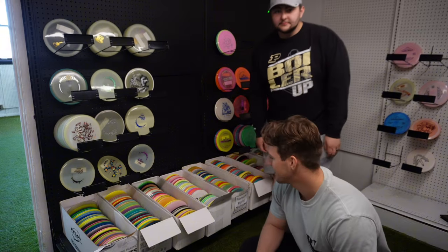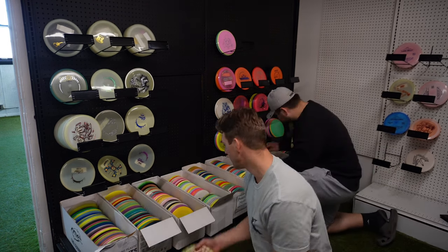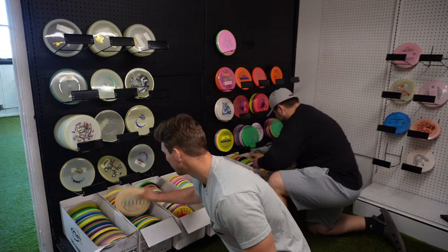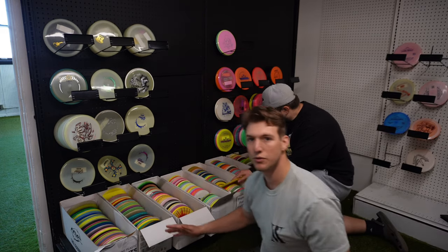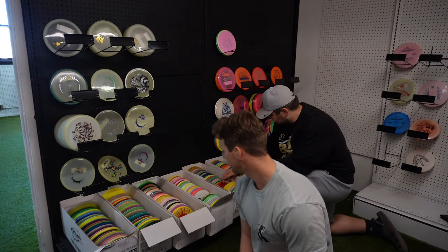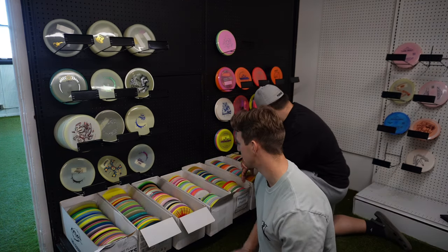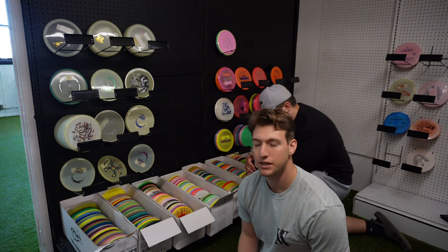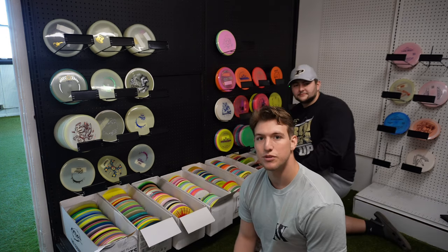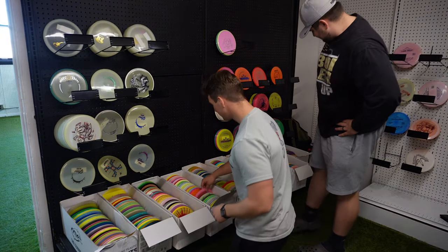We're over here at all of these bins — rows of just used discs. We got a Champion T-Berg, Halo Invader, Hades, and even some really obscure stuff like some weird putter or driver. We're each going to pick each other's three discs for this challenge: a putter, a midrange, and a driver. Then we'll head out to the course, but we'll show you some cool different discs along the way and highlight their used section.